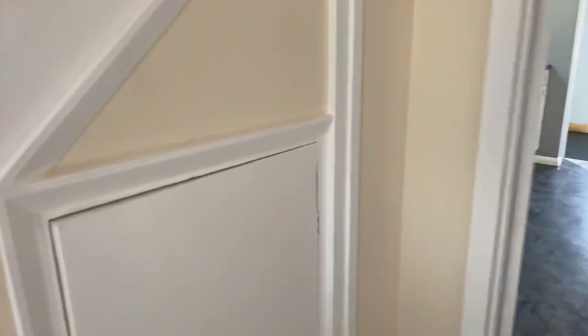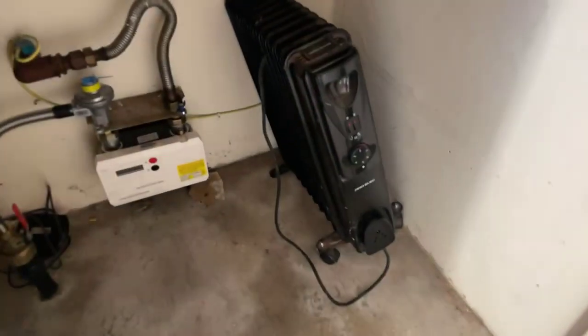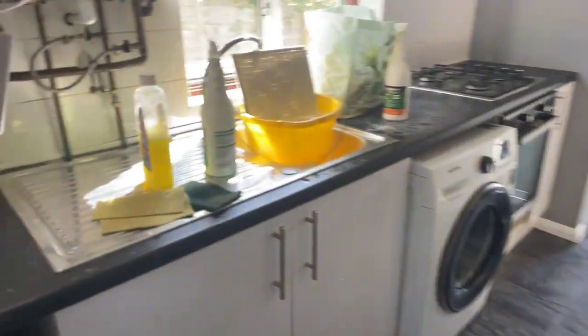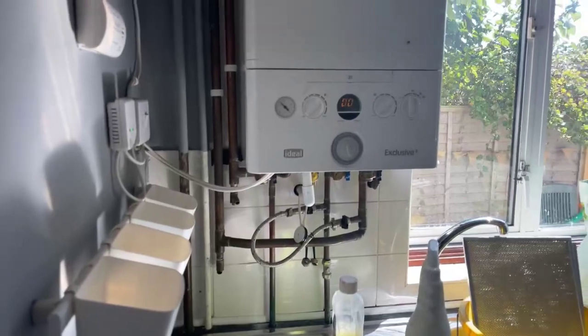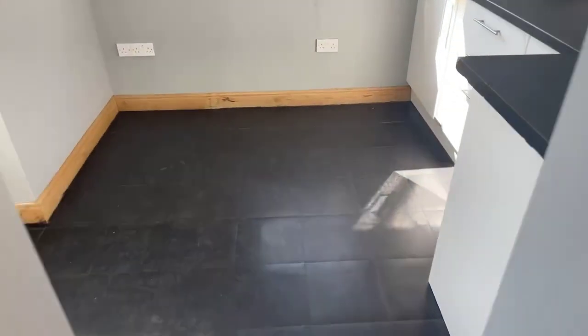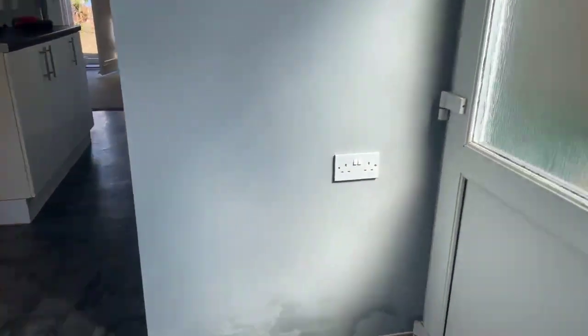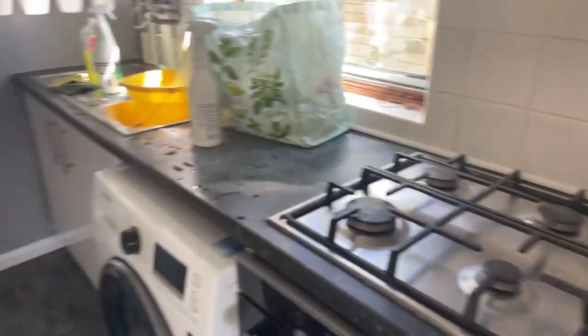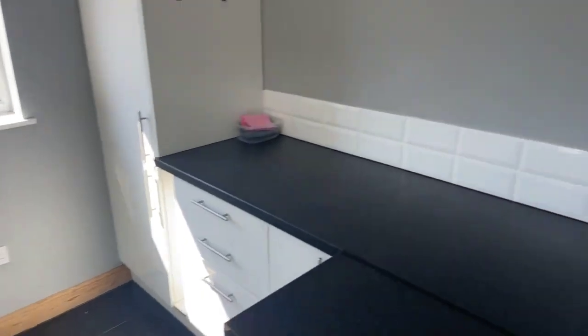You've also got some storage under the stairs where your meters are. Straight ahead we have the kitchen. There's the boiler, which is a combi boiler. You've got plenty of cupboard space and counter space — the kitchen continues further down as well, so it's a really good size. You've also got a door here that goes to the side access. The oven is integrated with a gas hob, and the washing machine will be gifted and will be staying.